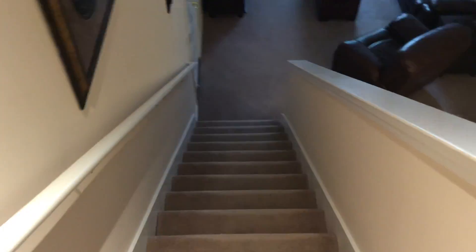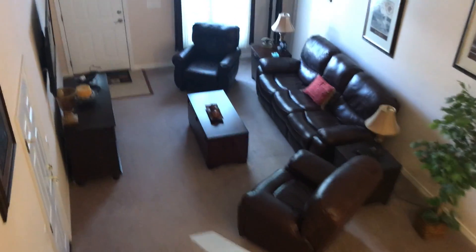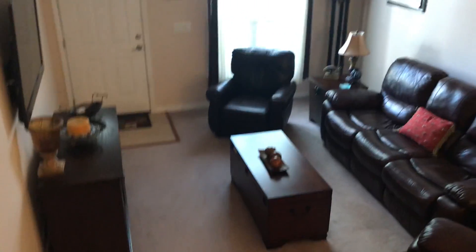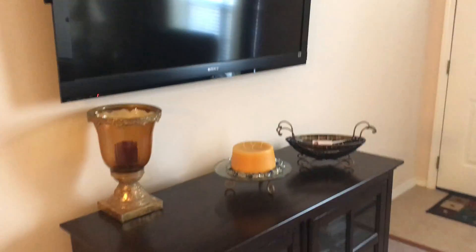Moving downstairs, I'll show you the rest pretty quick. There's the main living area that you'd see right as you come in the front door. Right off to the side you enter into a one-car garage. Most of the furniture here would stay, including that flat screen TV.